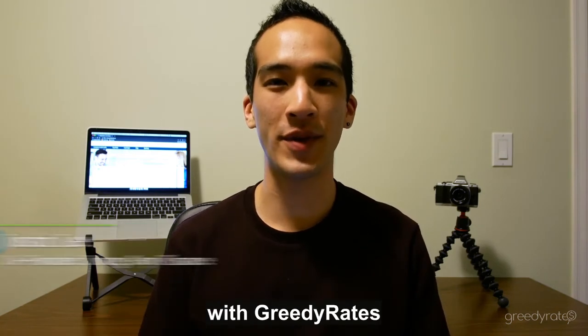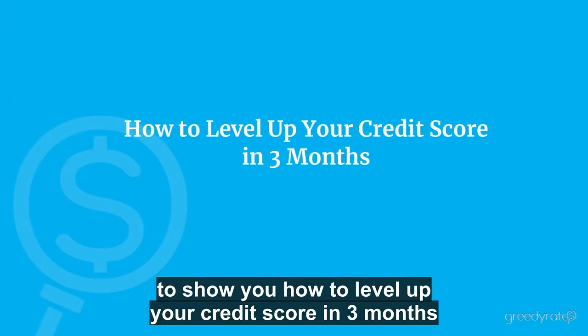Hey guys, Justin from Young Guys Finance here and today we're partnering up with Greedy Rates to show you how to level up your credit score in 3 months.